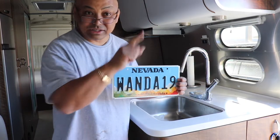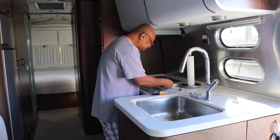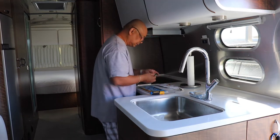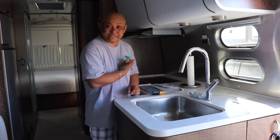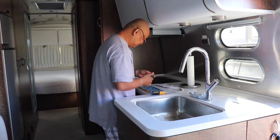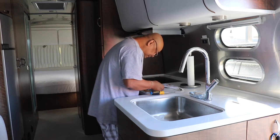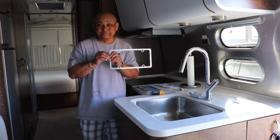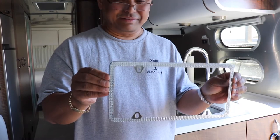Watch as I install it. Sticker valid until 2020. And then I got a little bit of a bling license plate cover.